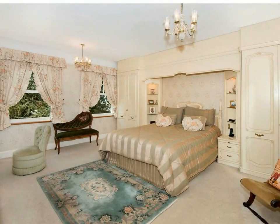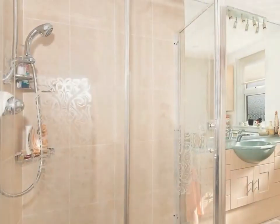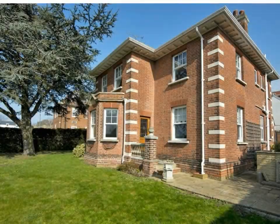This property comprises three double bedrooms sharing two bathrooms. The bathroom is white and comprises a fully tiled double shower cubicle. The garden is southerly facing and is mainly